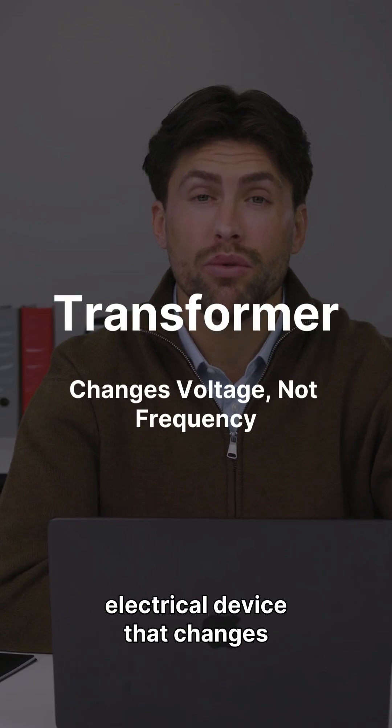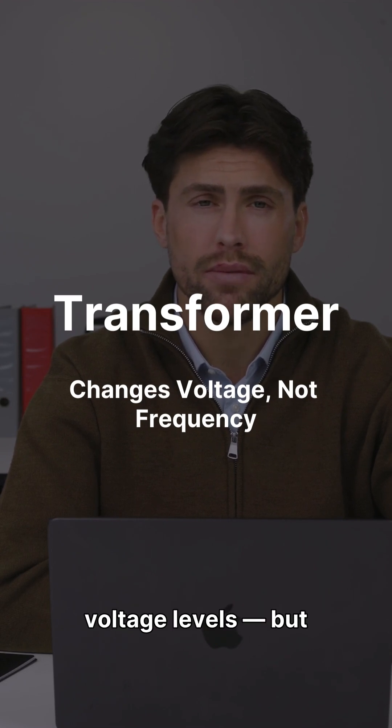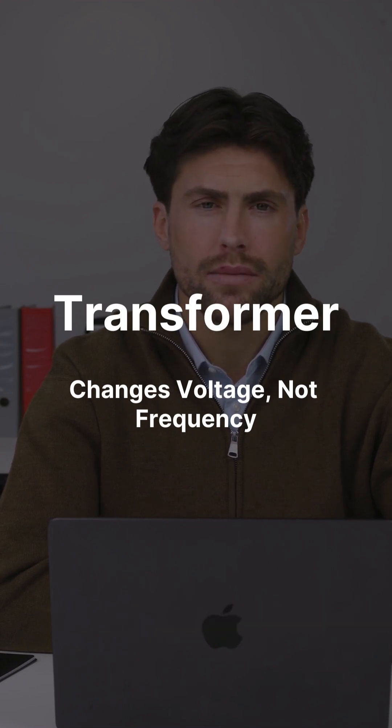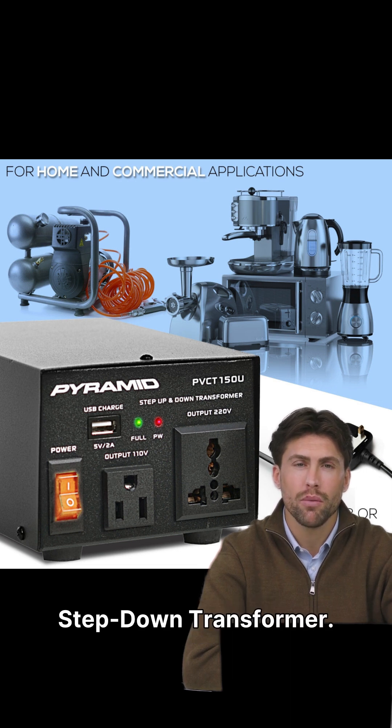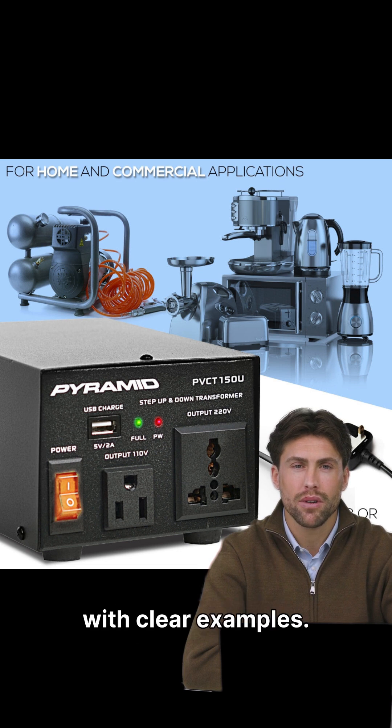A transformer is an electrical device that changes voltage levels, but it never changes frequency. There are two main types: step-up transformer and step-down transformer. Let's understand the difference with clear examples.